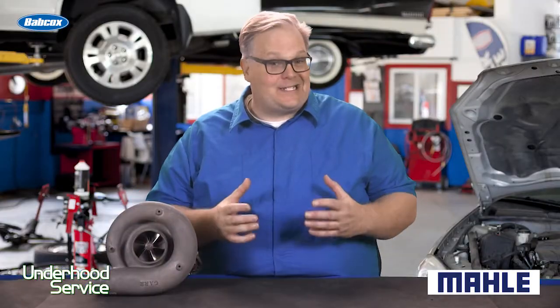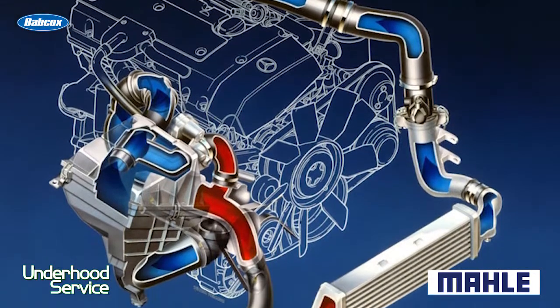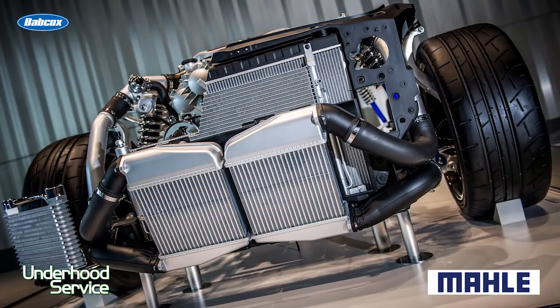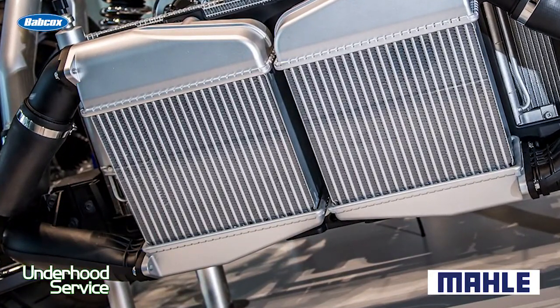This will accumulate inside some intercoolers, but it typically evaporates as the engine and intercooler warm up over time. If the driver is doing short drive cycles, it may not have a chance to evaporate this water. Some manufacturers will actually have a small weep hole at the bottom of the intercooler to drain off this water, but there's no way you can prevent this.